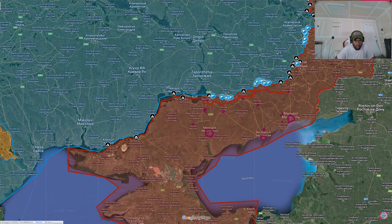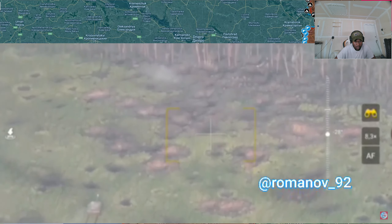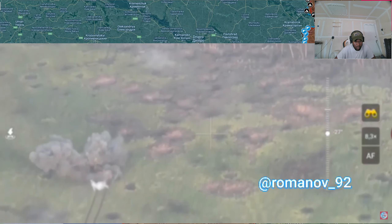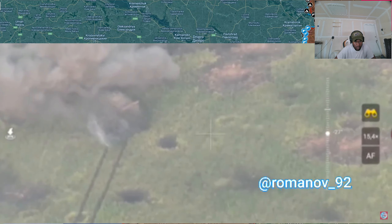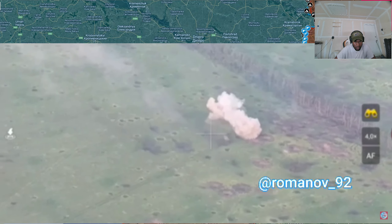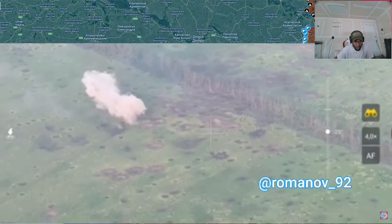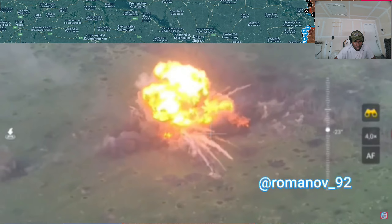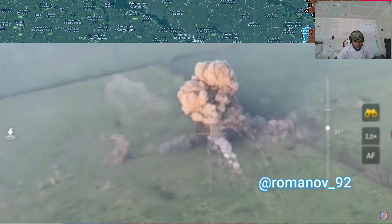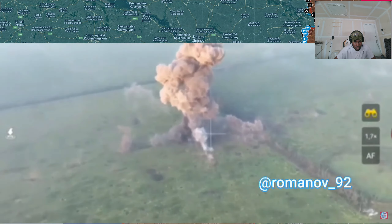Now we move on to combat footage. Starting out, we have a video of a tank sent to the Ukrainian lines — this tank was self-propelled using an autopilot system, allowing it to drive by itself. The Russian forces captured this Ukrainian tank, filled it with explosives, and sent it back. However, it appears to have hit a mine on its way back, preventing it from advancing. The explosives then detonated. In the end it didn't hit anyone, but it was a significant explosion.